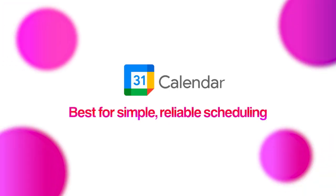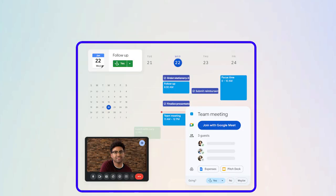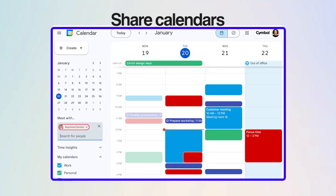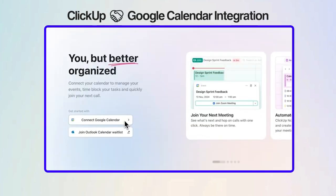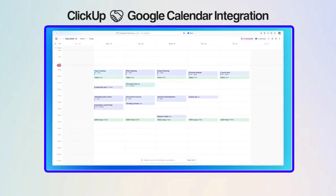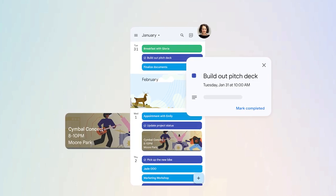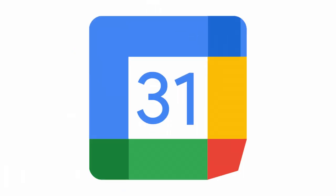Next up, the classic tool we all know and have used: Google Calendar. It's simple and just works. For example, when someone emails you a meeting invite, it pops right into your calendar, thanks to its tight connection with Gmail. You can color code events, share calendars with your team, and check everyone's availability before setting up a call. You can integrate it with apps like ClickUp to sync tasks and events for streamlined scheduling. Sure, it's not built for deep project management, but if you're living in Google Workspace and just want something clean and everywhere you need it, Google Calendar is your go-to.